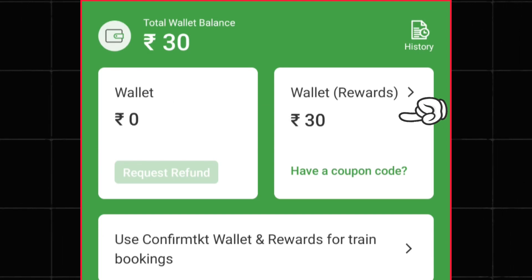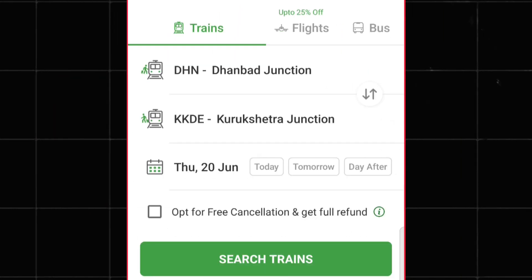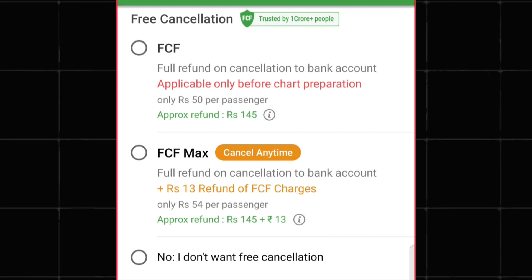As you can see in my account, ₹30 wallet balance is available. I'm going to show you how you can apply that reward to get a discount on a train ticket. Simply find the train ticket you want to book and tap on the book option. Here you have to add your passenger details.